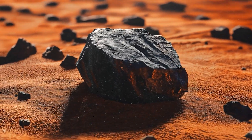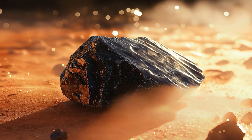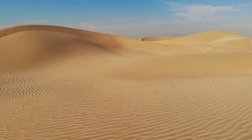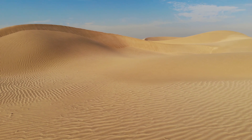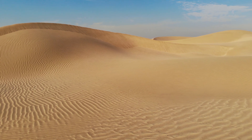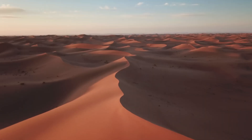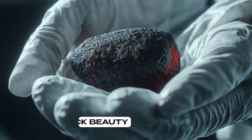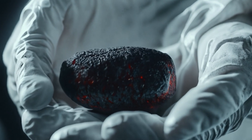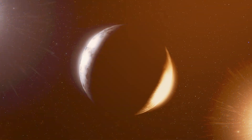Black Beauty — a 4.5 billion year old messenger from Mars. In the vast silent expanse of the Sahara Desert, a remarkable story of planetary discovery began in 2011, a story that would unlock secrets of a world millions of miles away. Meet Black Beauty, a meteorite not much larger than a fist, but carrying within it the most extraordinary tale of Mars' distant past.